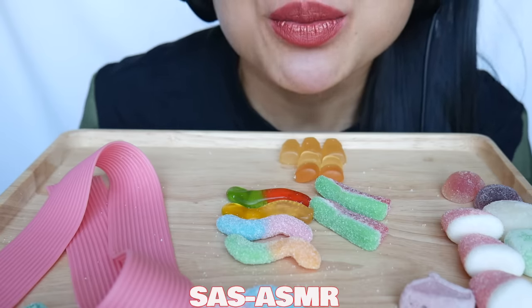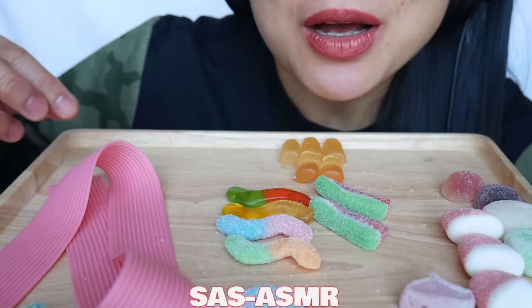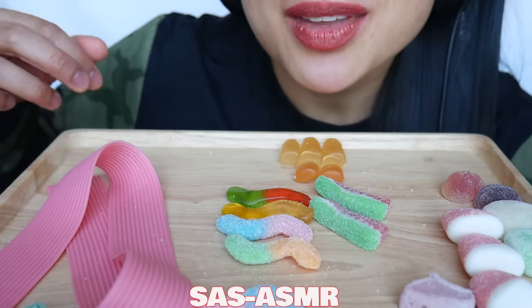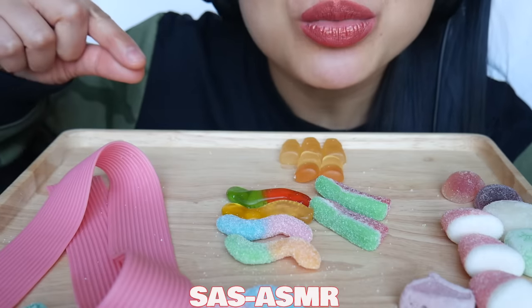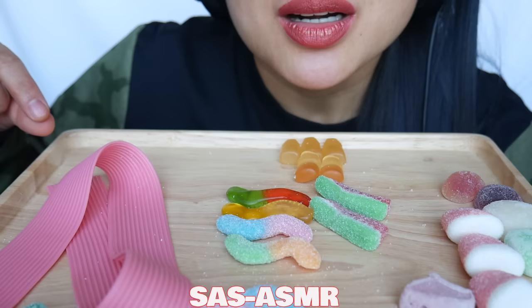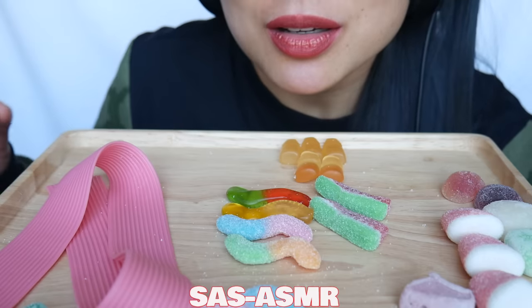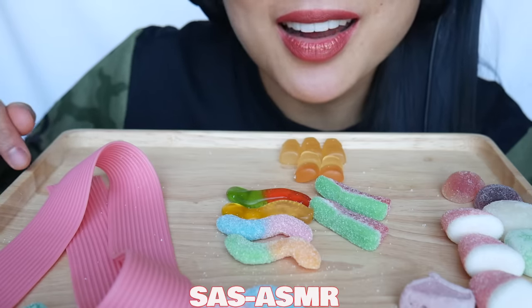It's weird because they almost have a very bouncy gelatin texture, but it almost melts in your mouth like pudding or jello does. It's very, very different — I've never eaten candy like this before.